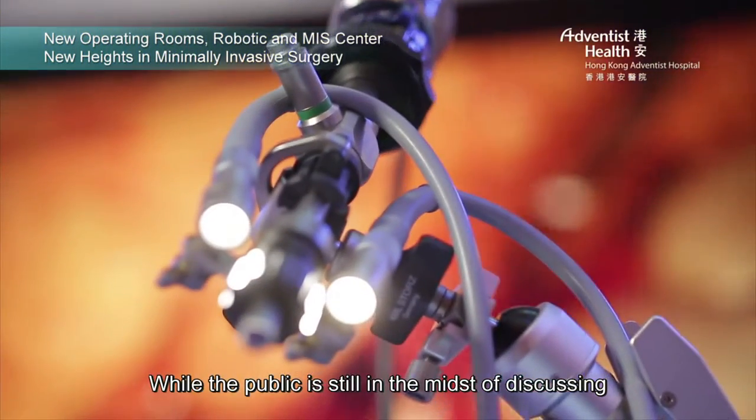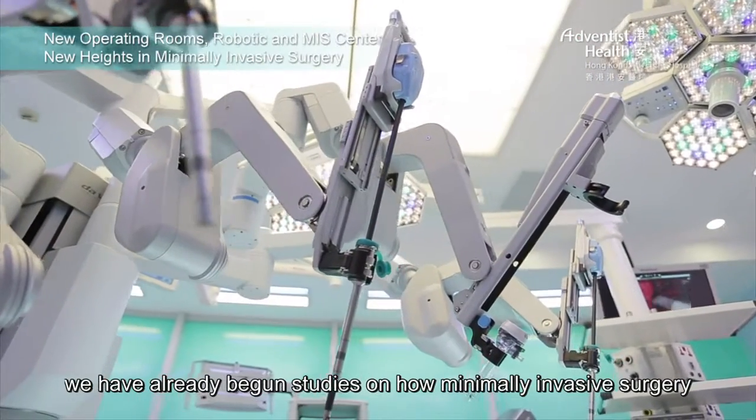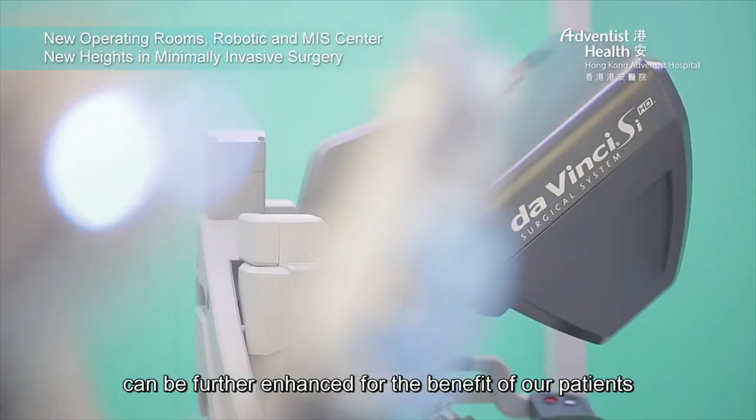While the public is still in the midst of discussing what minimally invasive surgery is, we have already begun studies on how minimally invasive surgery can be further enhanced for the benefit of our patients.